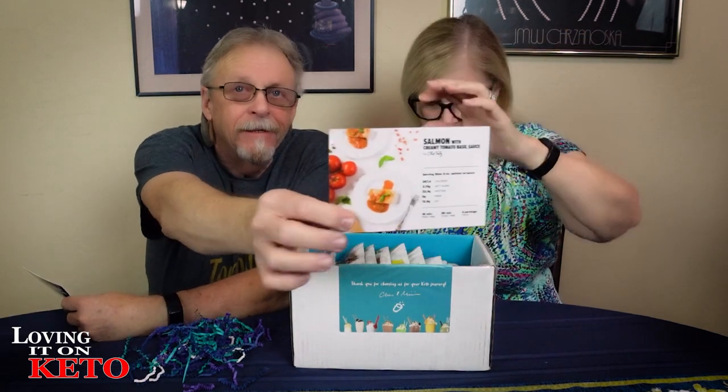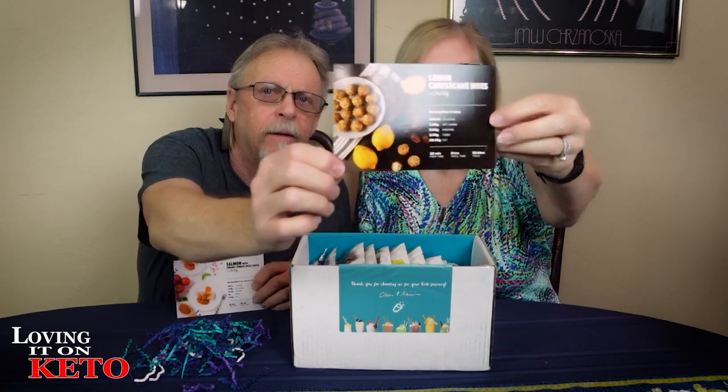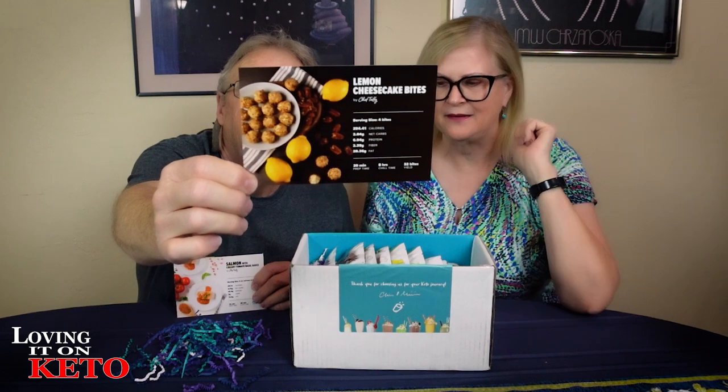Now this sounds really really good — for those of you who want something savory, salmon with creamy tomato basil sauce. That sounds delicious! You could use that sauce on halibut, on cod, on a piece of swordfish. And lemon cheesecake bites — these look delicious because they look like they're rolled in crushed pecans.